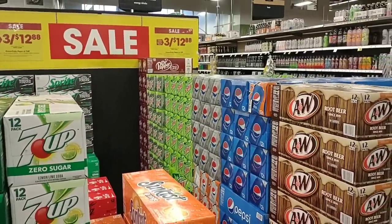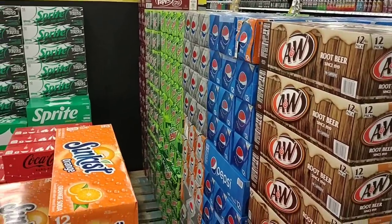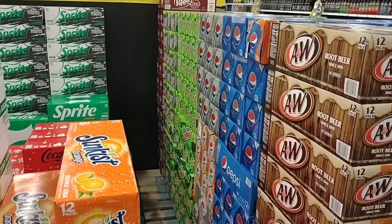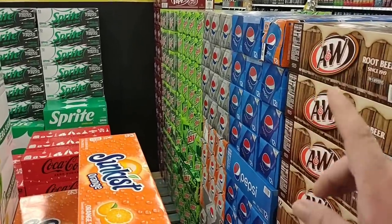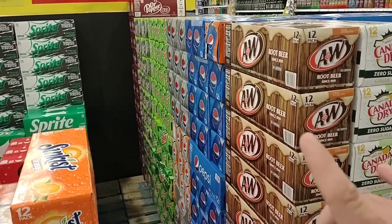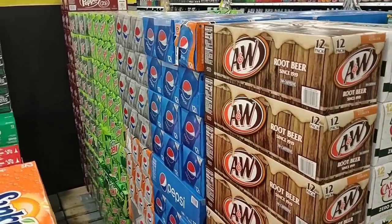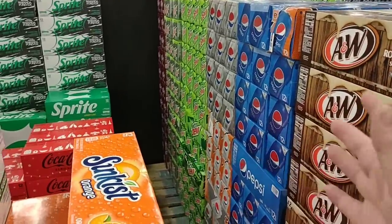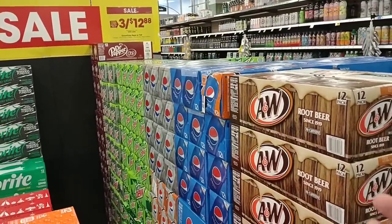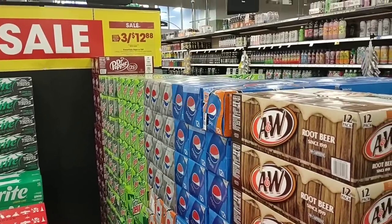They have 12-packs of Coca-Cola, Pepsi, or 7-Up — mix or match three for $12.88. I think that's an okay price. Today is Friday, November 11th, and we're less than two weeks from Thanksgiving, so I don't know if the next sale will be cheaper. You may want to go ahead and get some now, and if it goes on sale again next week, just come back for more.